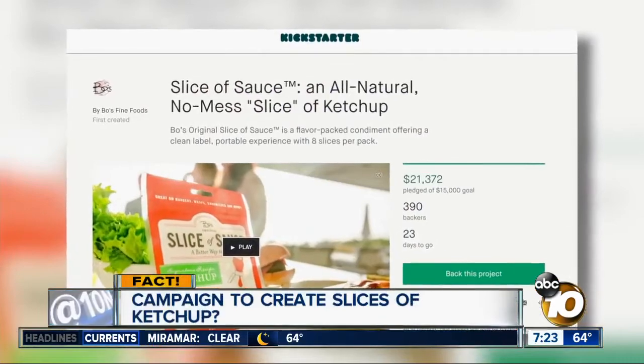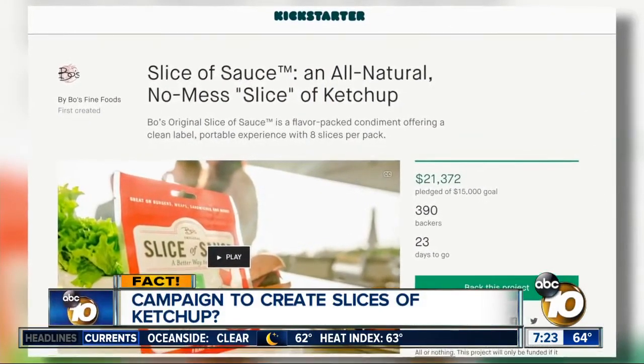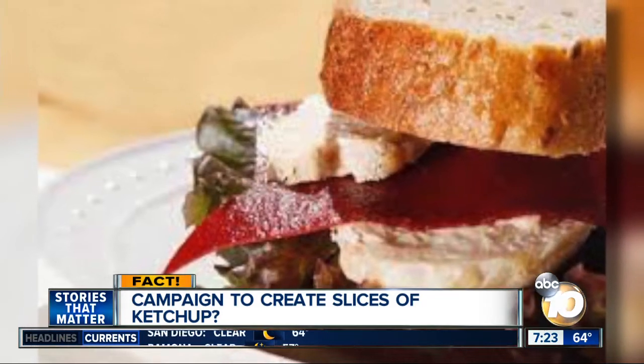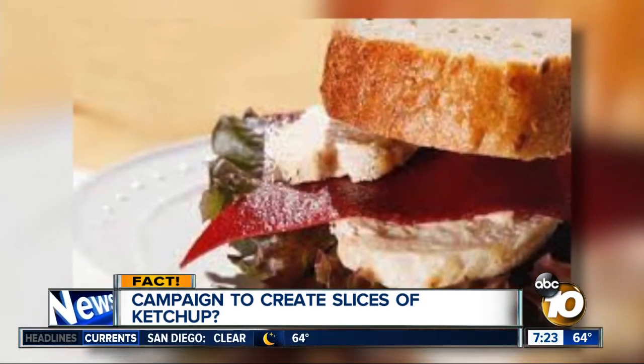A company called Bose Fine Foods asked for $15,000 on Kickstarter to create a slice of sauce, as they call it — an update to traditional condiments, making it easier to eat ketchup on your food. The company has already raised more than $20,000 in this campaign.